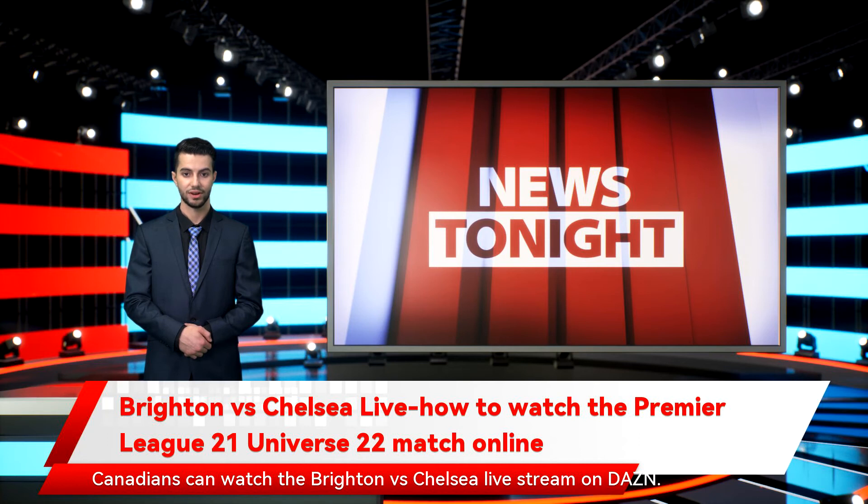Canadians can watch the Brighton vs Chelsea live stream on DAZN. Sadly, DAZN no longer offers new customers a 30-day free trial, so you'll have to pay the $20 CAD per month fee, although you can save a little by buying annually. DAZN has apps on every single streaming platform. Canadians stuck abroad who still want their low-price alternative can use a VPN such as ExpressVPN to trick their streaming device into thinking it's back in Canada.